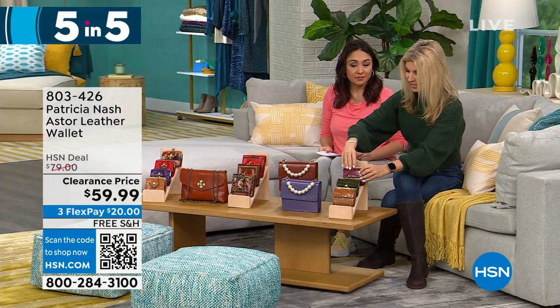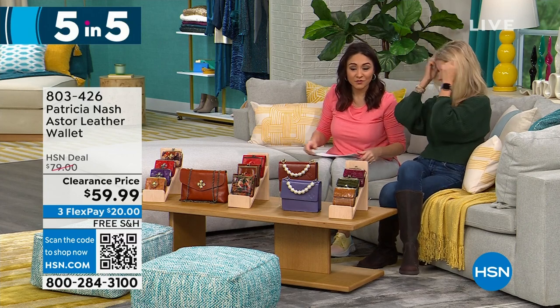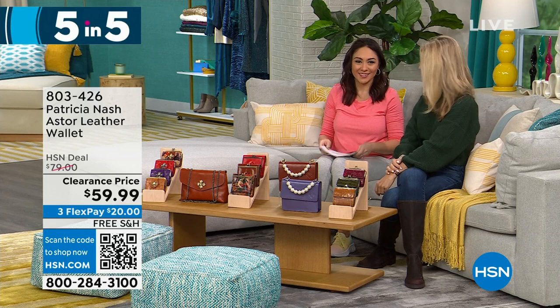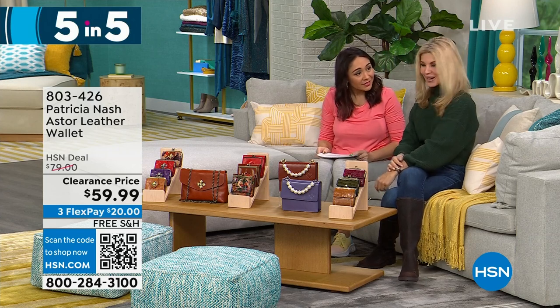That was a lot — wallets, purses, wallets, purses, wallet. That's how I got confused at the beginning. It went very quickly. Thank you, Faith. And we're all done.